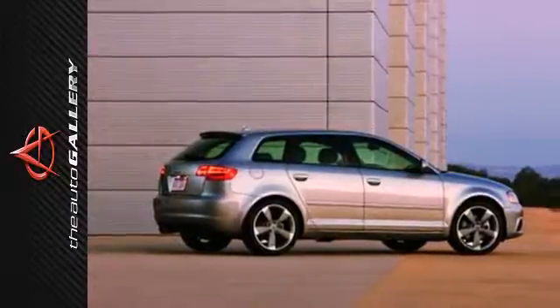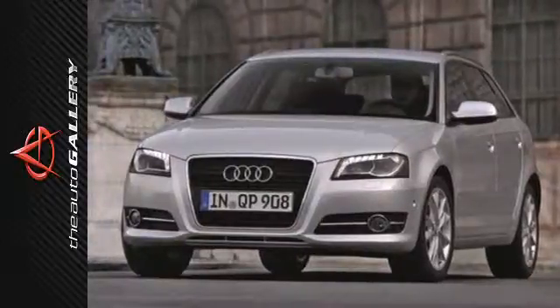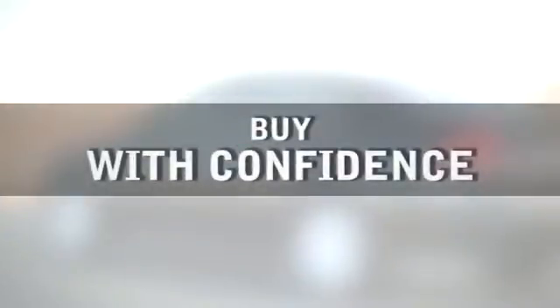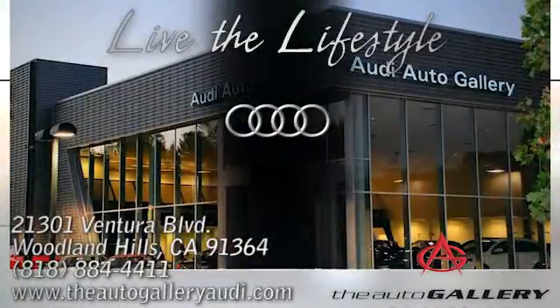If you've never owned an Audi, now's the perfect time to see what you've been missing. Come in today and take it for a test drive. Buy with confidence only at the Audi Auto Gallery, conveniently located at 21301 Ventura Boulevard in Woodland Hills, California.